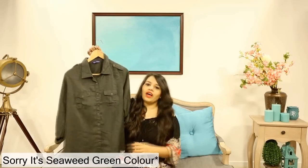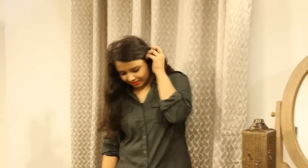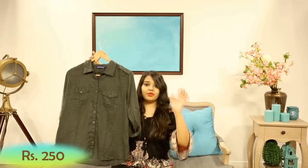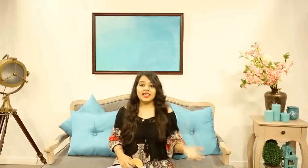Next is this teal green shirt. I've been looking for this shirt for a long time, and as soon as I saw it I knew I had to buy it because the material is so soft. I just loved it and I'm really excited to wear it.